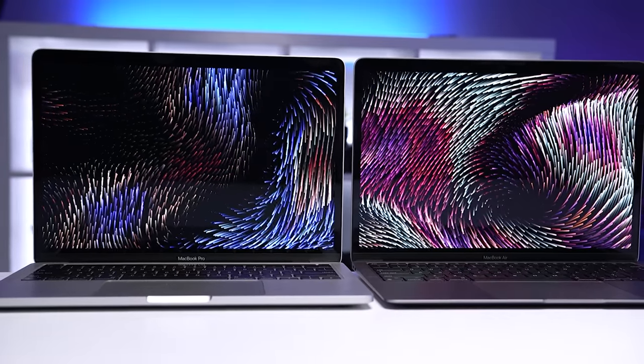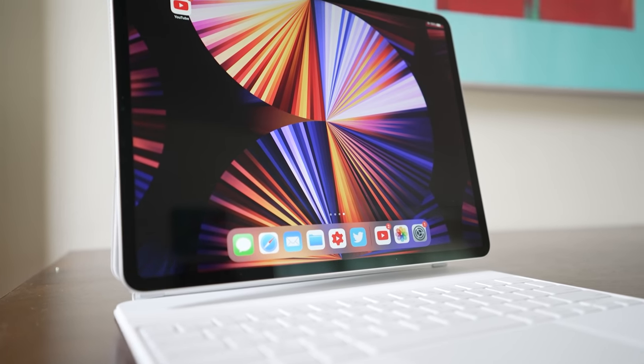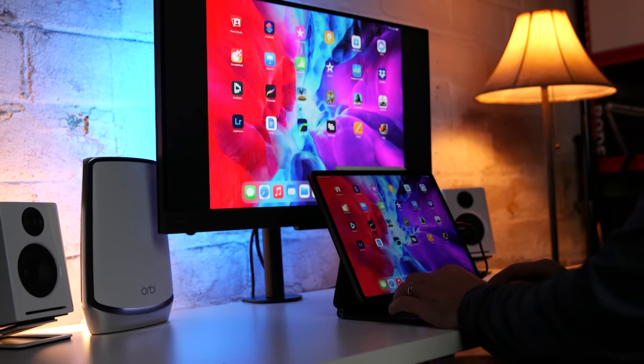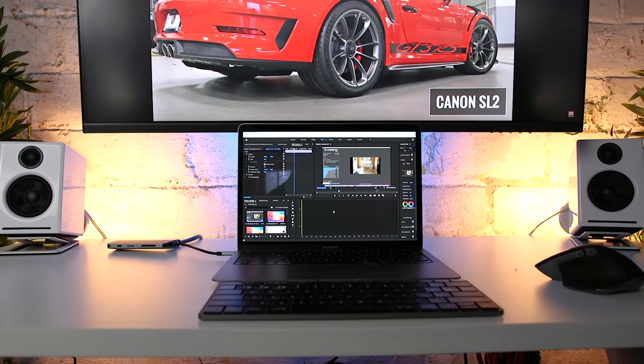Another advantage of the MacBooks is connecting an external display. With the iPad Pro, all you're getting is a mirrored image of what's already on the iPad display, and depending on the dimensions of your display, you'll also get black bars on each side. You can use an app to get somewhat of an extended display functionality, but it's really clunky. If you really want dual display for your workflow, the MacBook is a much better option.